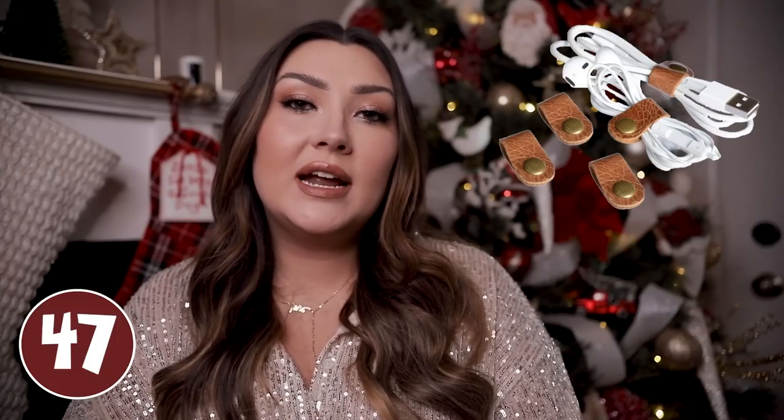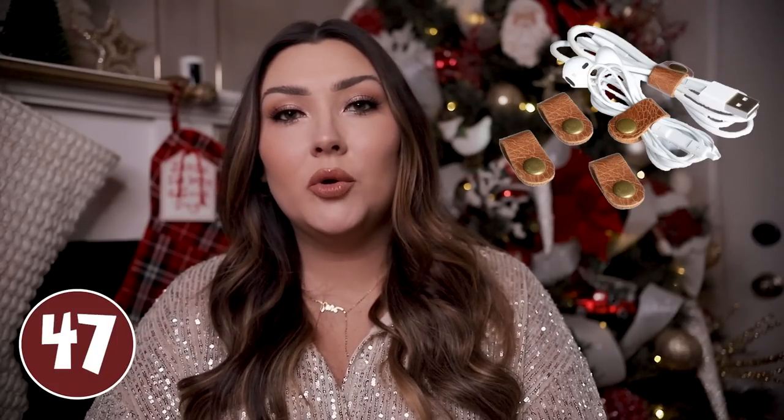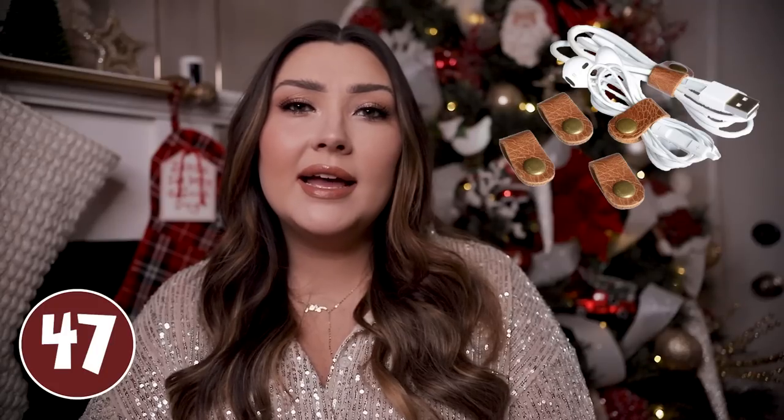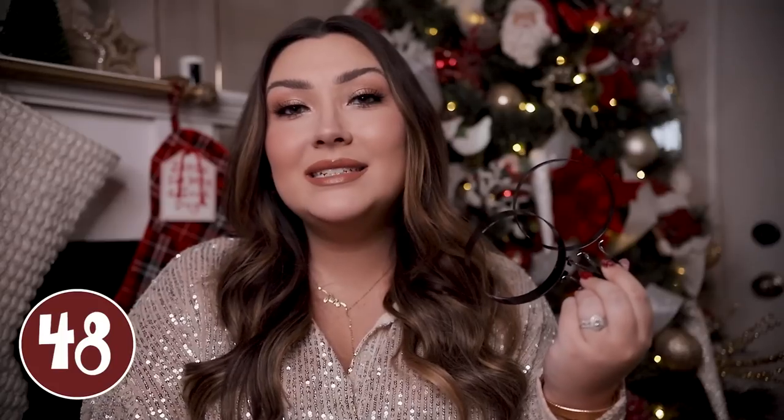These cord cables would be another good idea — I just love the way they look in faux brown leather with little gold snaps. If he's traveling a lot and doesn't really have a way to keep his cords organized — any phone chargers, laptop chargers, stuff like that — then these would be great.